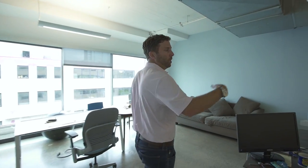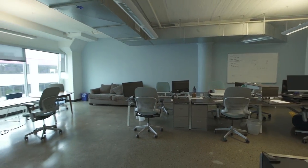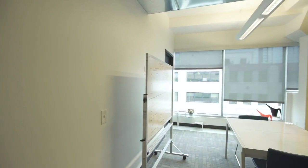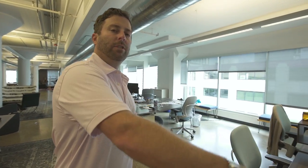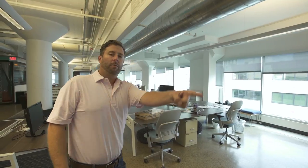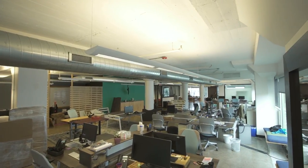In here, this will be transformed into conference rooms and private office space — more private space. And then over here we're going to build rooms with private offices. So if you guys are looking for private office space, we need to talk.